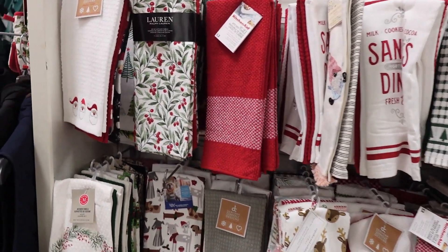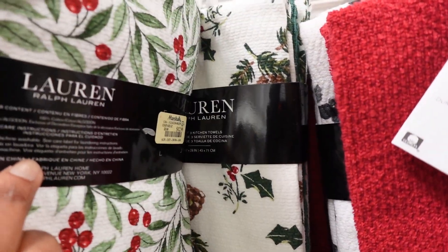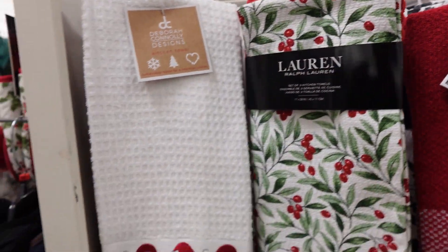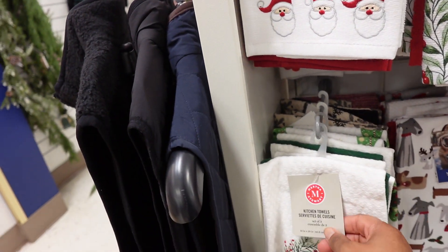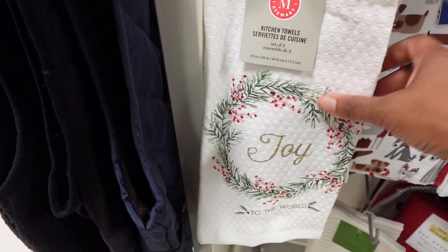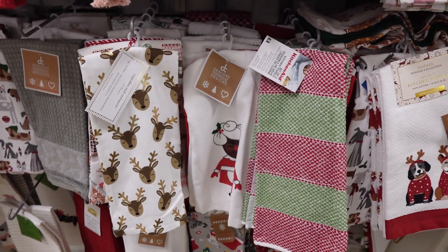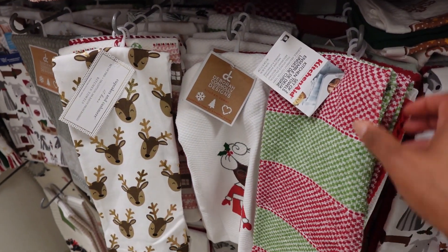Christmas towels over here. Ralph Lauren Christmas towels — $12.99. Martha Stewart Christmas towels — $9.99. Let's see, Kitchen Aid Christmas towels.